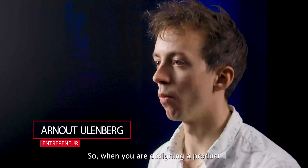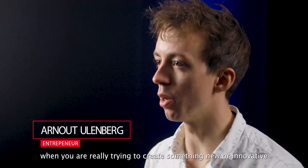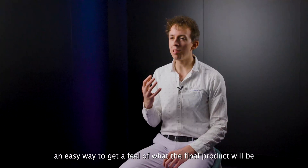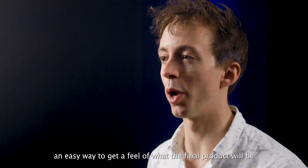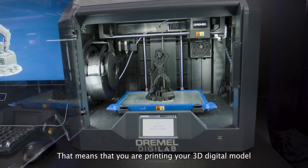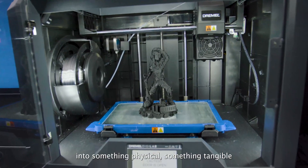When you're designing a product and you're really trying to create something new or innovative, and you don't know what you can expect from the model you've created, an easy way to get a feel of what the final product will be is through 3D printing — printing your 3D digital model into something physical, something tangible.